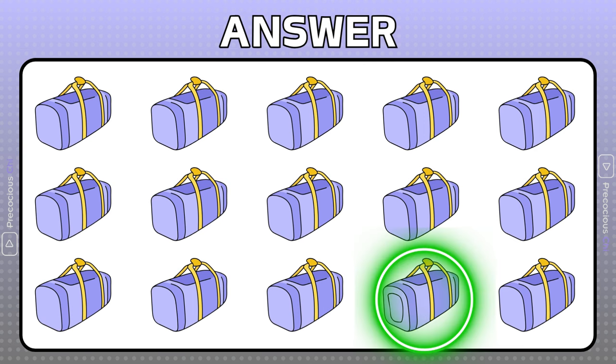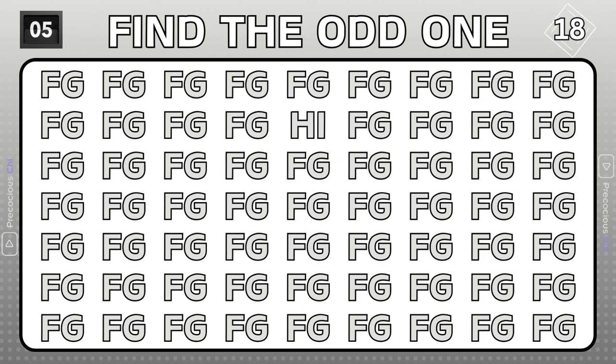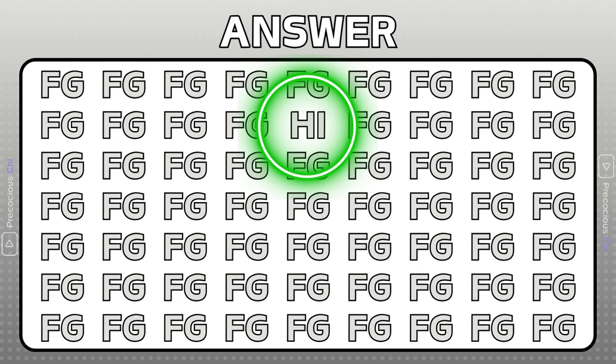This gym bag has a pocket on the side. The letters HI are odd and are located here.